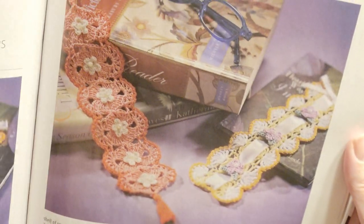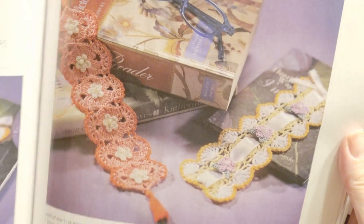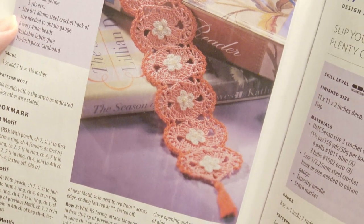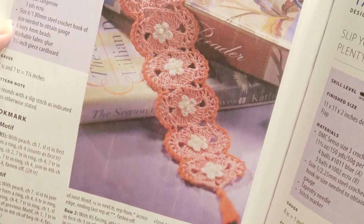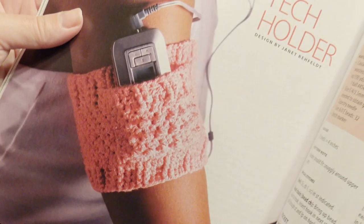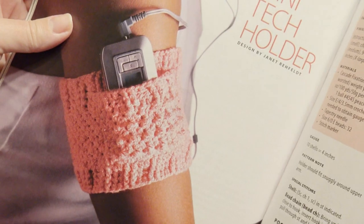And some bookmarks — very pretty with a flower inside, gorgeous. Another nice bookmark. Peaches and cream, it says. And this mini tech holder — I thought that was pretty cool, I wouldn't mind making something like that for myself.